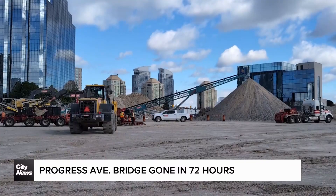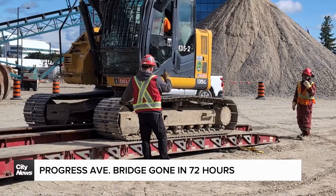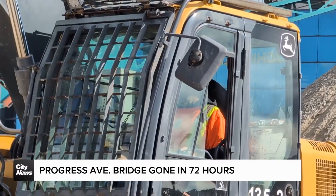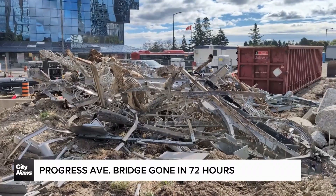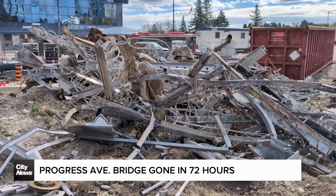Meanwhile, Metrolinx telling us part of the reason for demolishing the bridge in the first place was to facilitate the safe construction of one of the new stations to be here on site. This project is part of a flurry of activity happening now that remains largely unseen.